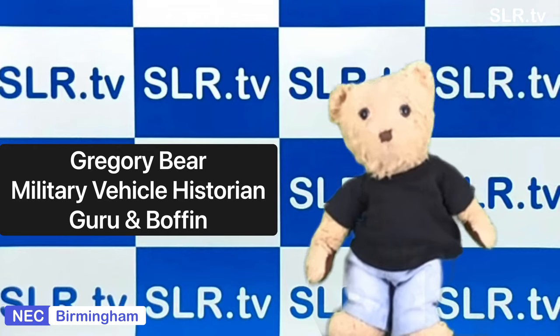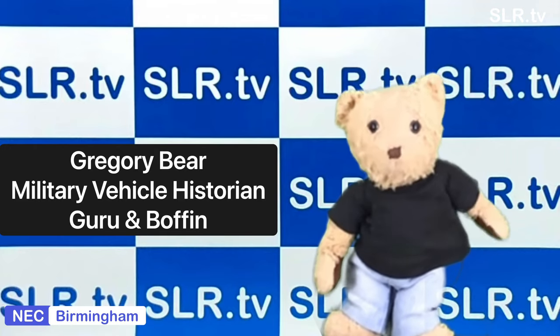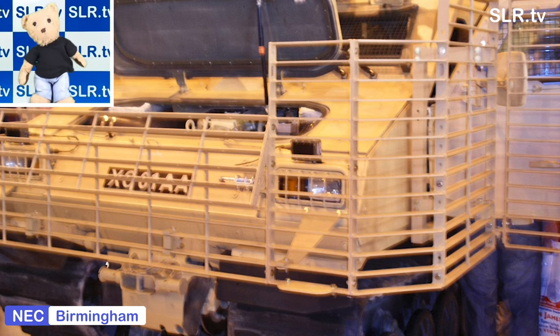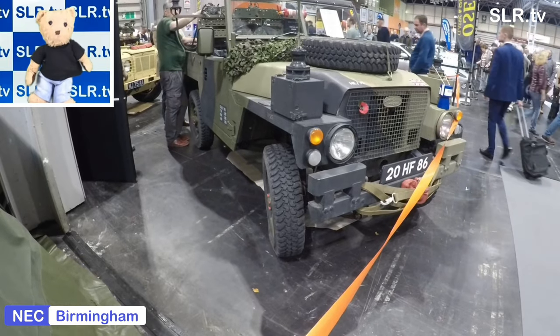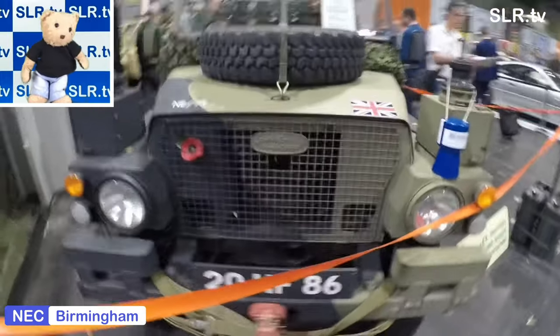Hello everybody, mums and dads, boys and girls. Let's go back to the 2008 Classic Car Show with the ultimate all-terrain vehicle. These were absolute giants, and this is one of the reasons that if you can make it to the show yourself you can have a good look around these and study them for yourself. It's Land Rover Heaven, and here's the first of many — from the ex-military Land Rover Association.